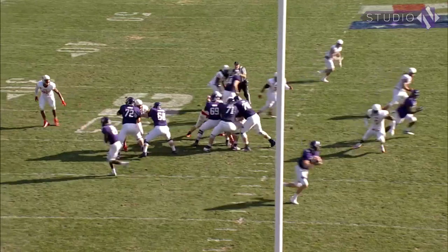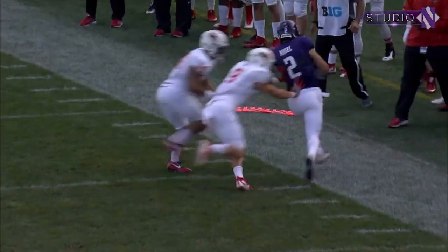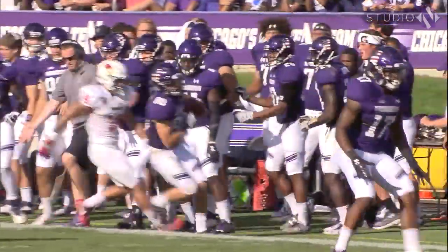Play fake, Thorson rolls right, now throws right sideline — caught under the coverage and bumped out. Third down for the Cats, who trail 6-0. Throw to the left side, caught by Austin Carr.